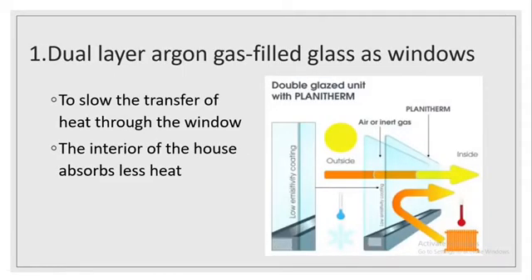The first solution to overcome these problems is dual-layer argon gas-filled glass as windows. These gas-filled windows can help slow down the transfer of heat through the window and provide less heat in the interior of the house.